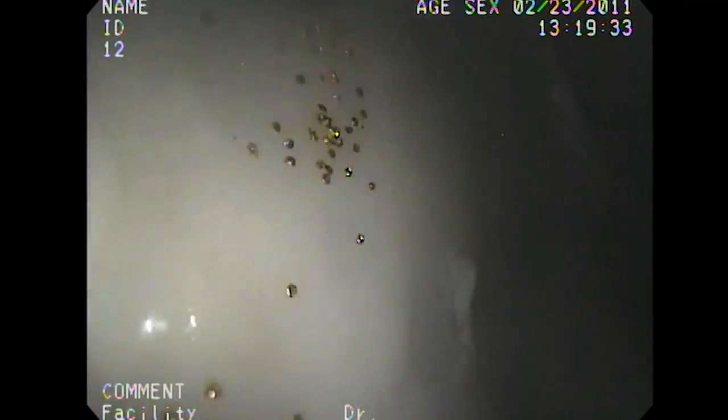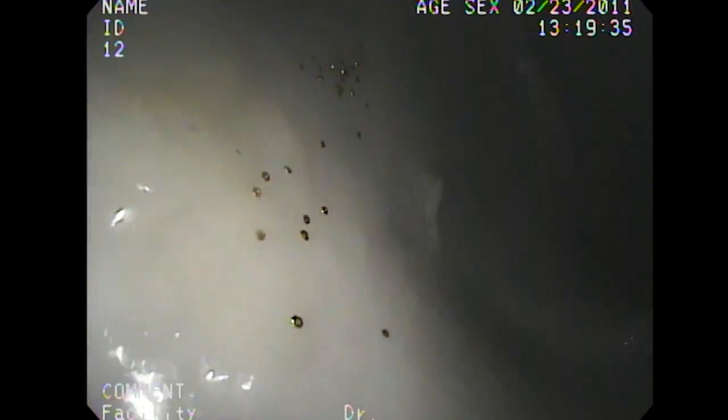These grippers are temperature sensitive. The arms close around tissue when exposed to a body's heat, performing a miniature biopsy. When used in a group, grippers like these might provide a less invasive way to screen for colon cancer.